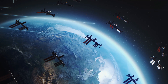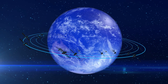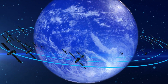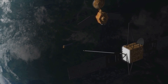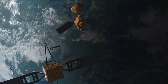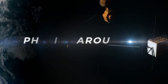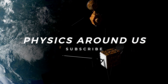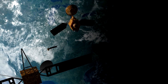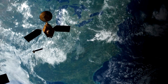However, LEO satellites have a limited view of Earth's surface. Due to their low altitude, they can only cover a small portion of the planet at any given time, necessitating a larger number of satellites to achieve global coverage. They also require frequent reboosts to maintain their orbits, because the thin atmosphere at these altitudes creates drag, gradually slowing them down and causing them to lose altitude. This atmospheric drag is a constant challenge, requiring satellites to periodically use their thrusters to stay in designated orbits. Despite these challenges, the benefits of LEO satellites make them an integral part of our modern world.